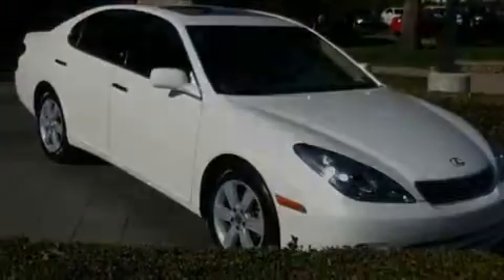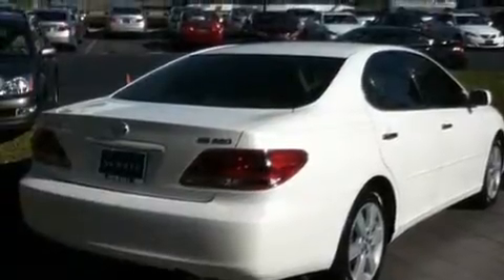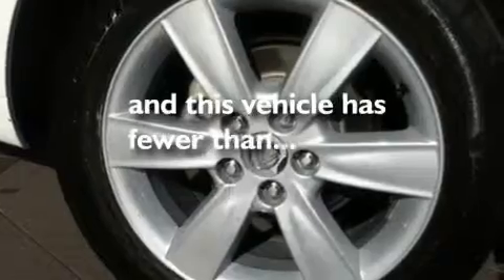Its top features include a moonroof, air conditioning with automatic climate control, a DVD-based navigation system, a leather interior, aluminum wheels, an engine immobilizer theft deterrent system, fog lamps, rear impact crumple zones, cruise control, and this vehicle has fewer than 26,000 miles on the odometer.